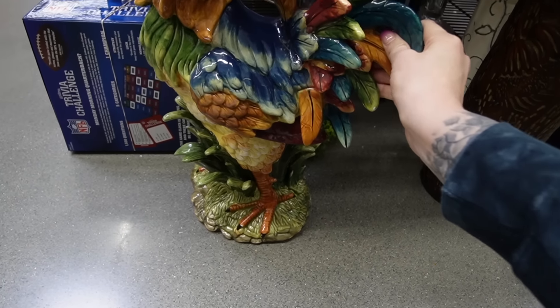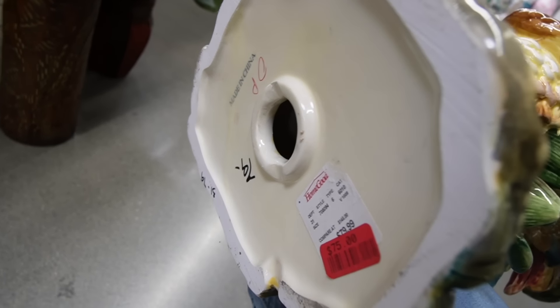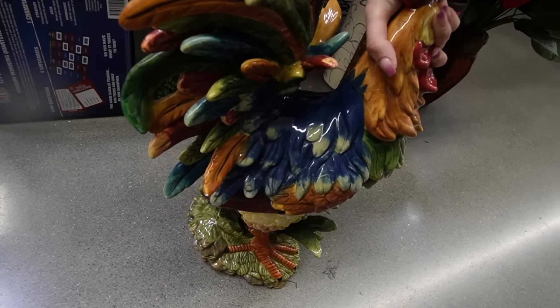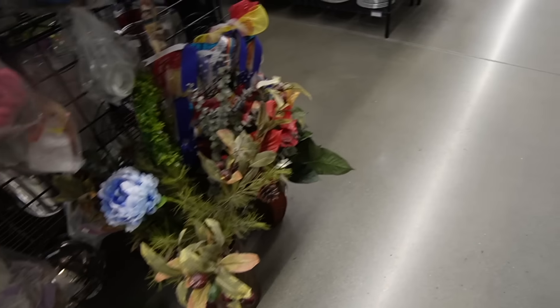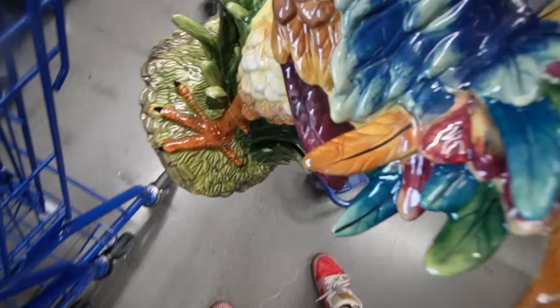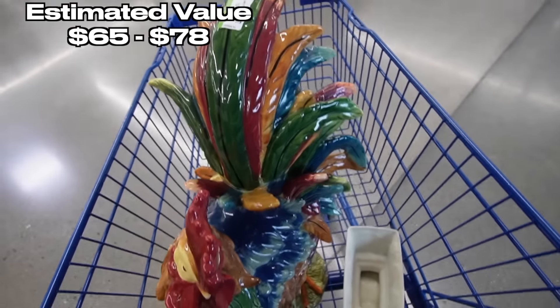Look at this giant rooster! I wonder if that's made in Italy. Let's look at the bottom - made in China, $75 on clearance. Does he have all his feathers? We could stick that in the booth for double that price. It's $24.49. Let's go. He made it into the cart. That's a fancy, fancy rooster.